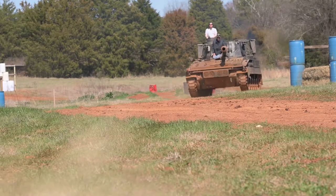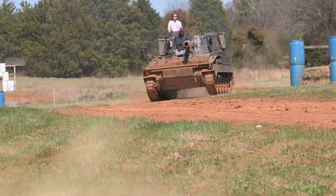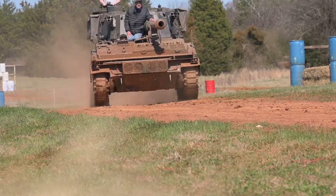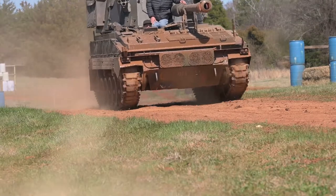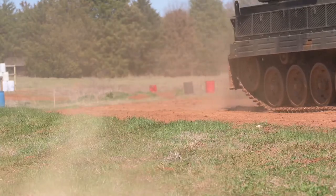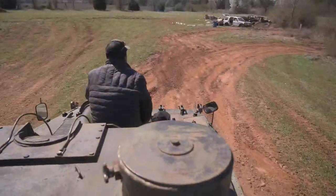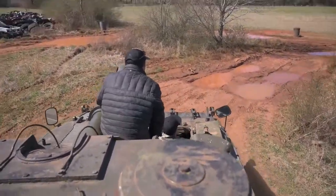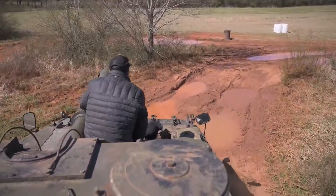Some might assume that the Abbot is a tank because, to the layperson, it looks like a tank. But the Abbot is actually a self-propelled gun, which is a distinctly different type of vehicle. While a tank is designed to be a frontline attack vehicle, an SPG like the Abbot is mobile artillery, meant for a support role and not frontline attack.